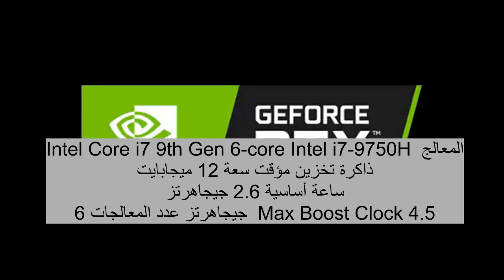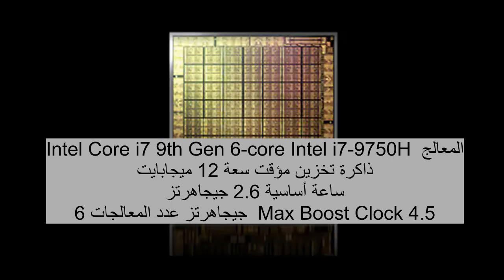Display: 15.6-inch Full HD Display, 1920x1080 screen resolution, Full HD 1920x1080.